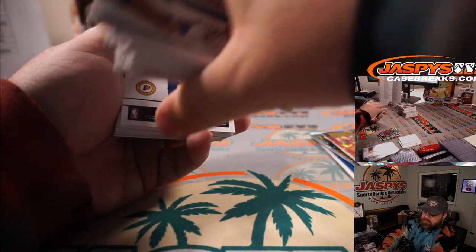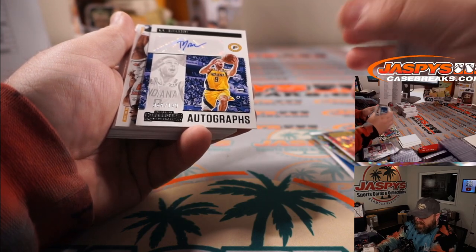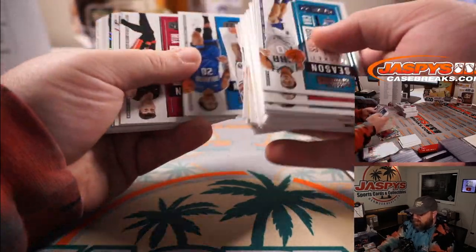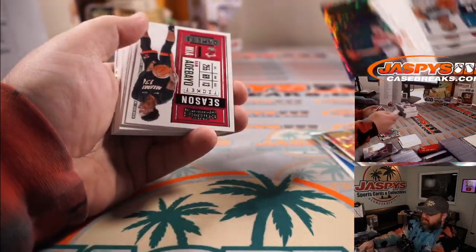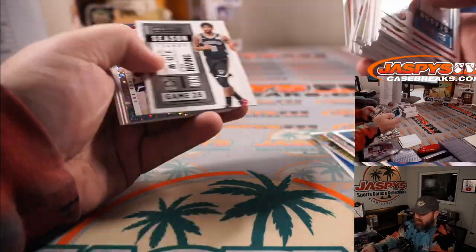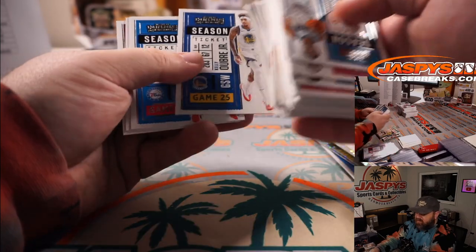TJ McConnell for the Pacers — David Callender, 69 out of 149. Prices went up a lot during the play-in tournament. Danny Avdija for the Wizards — Adrian Kosecki. Zion for the Pelicans — Mark Salvaghi. Paul George, PG-13, for the Clippers — David Callender.